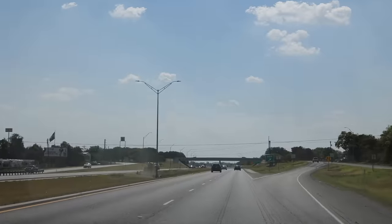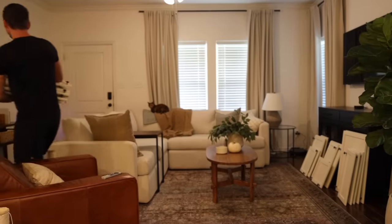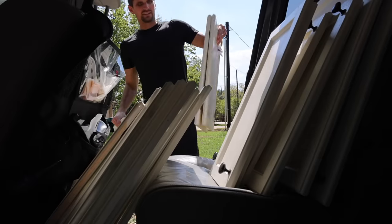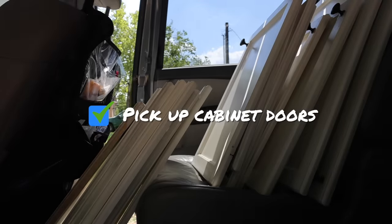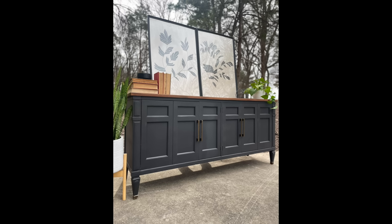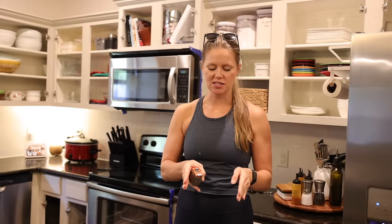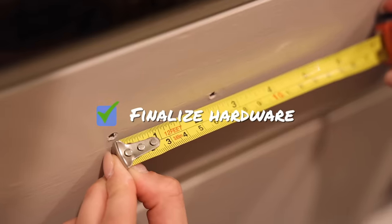We got the paint sprayer, then headed to Green Alley's to pick up all the cabinet doors to bring home and spray. Before leaving, I needed to measure where all the drawer pulls were to determine the hole spacing, so I could buy the same size hardware without having to redrill. Unfortunately I had already ordered hardware and guessed on the size — and guessed wrong. It'll arrive a day late, which means doing the reveal a day later.